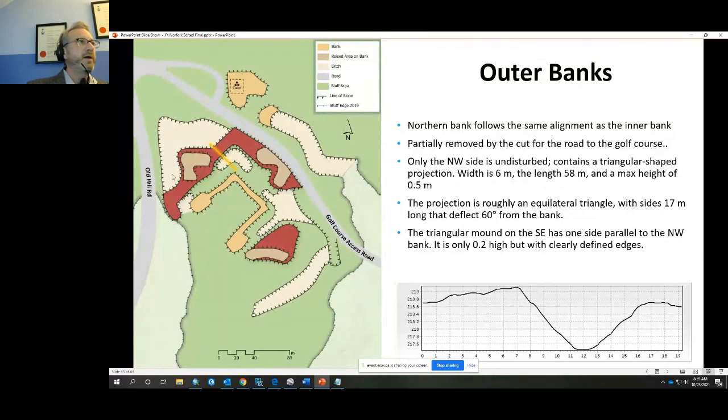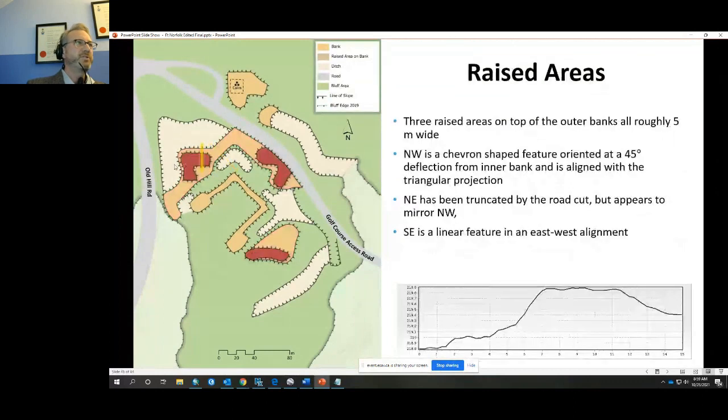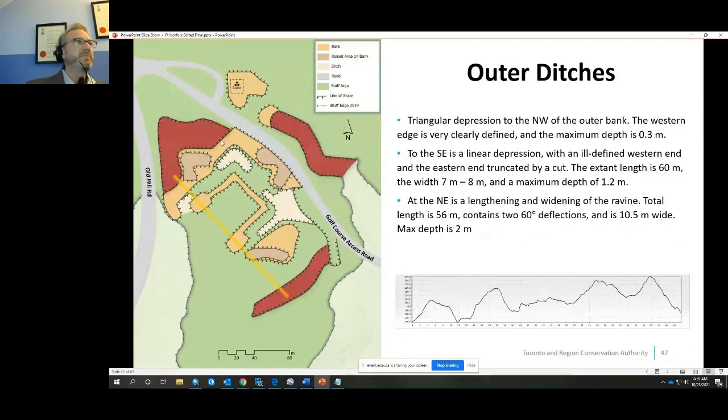There are outer banks paralleling the inner banks, with a short return, though part is eroding away. An equilateral triangular projection sticks out on one side, partially cut away by the golf course access road. On top of these triangular projections are raised areas — you can imagine these would extend further if not removed. Outside of that are outer ditches: a large triangular depression about 30 centimetres deep, a less-defined area, and a lengthened and straightened ravine about 10.5 metres wide — a quite significant feature.